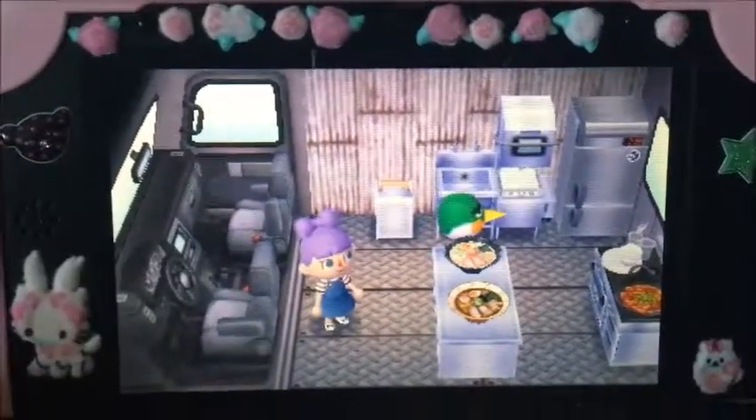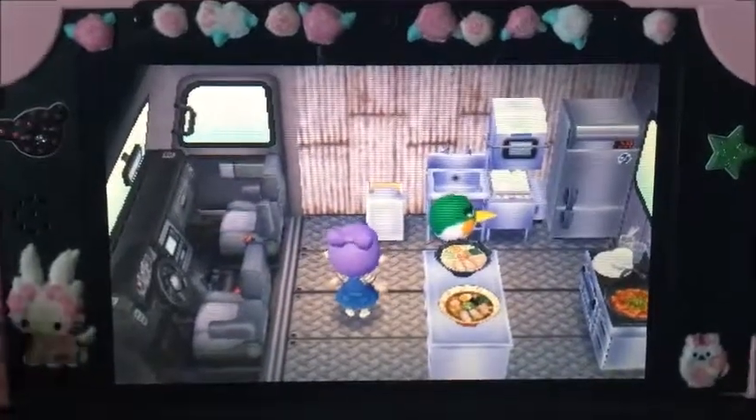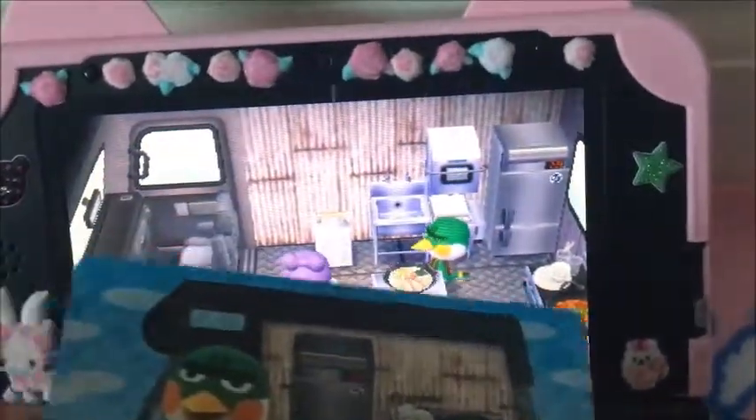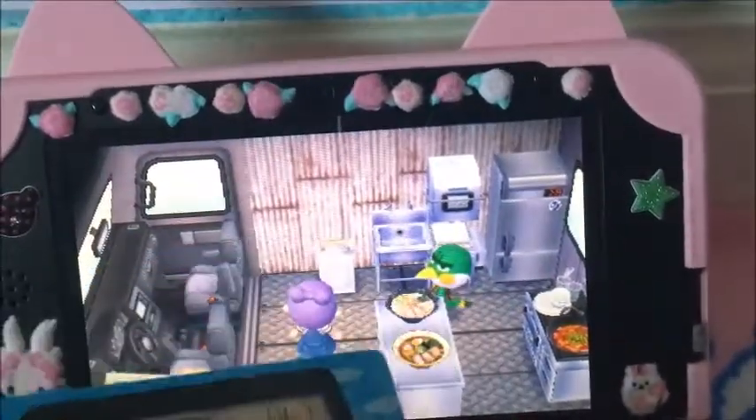So here's his van and his American name is Admiral, I believe. Let me see the difference here. The sink — okay, that's the same. That's the same. The fridge. Everything. These two are different.